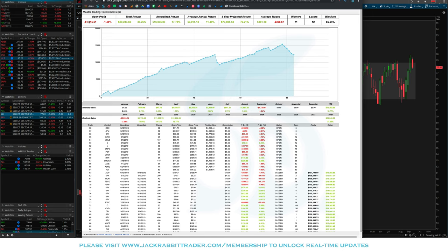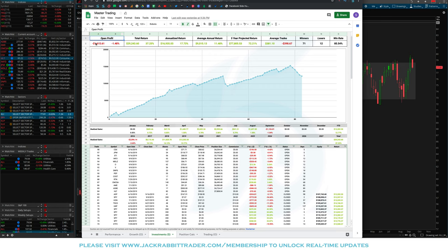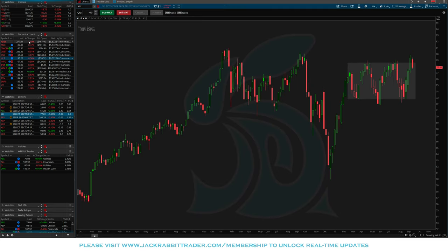Right now we have a $1,615 open loss. For the month of September we're down $1,100, so this is our first losing month so far. We've got about nine or ten days left in the month, and unless we see a miraculous breakout from the SPY this week and into next week, we're looking at our first losing month in the portfolio for the year. It is what it is — part of trading.